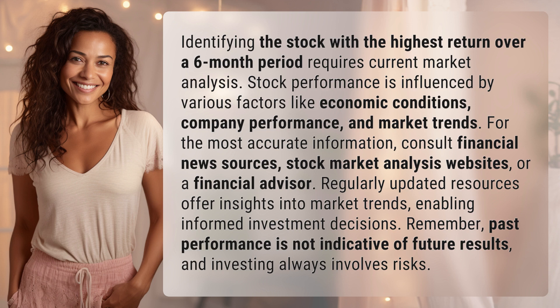Regularly updated resources offer insights into market trends, enabling informed investment decisions. Remember, past performance is not indicative of future results, and investing always involves risks.